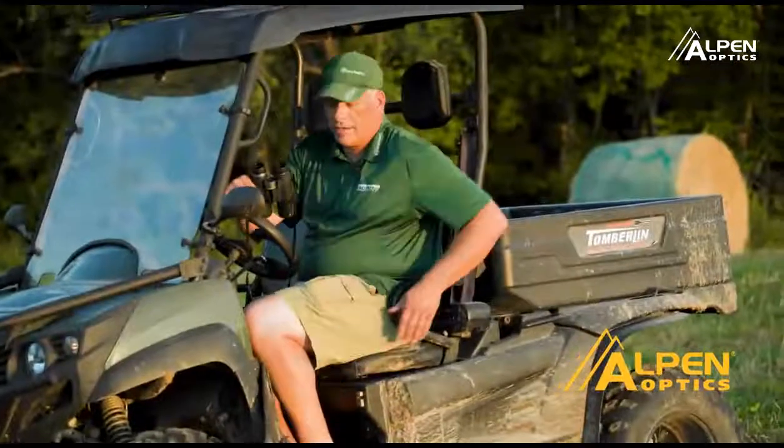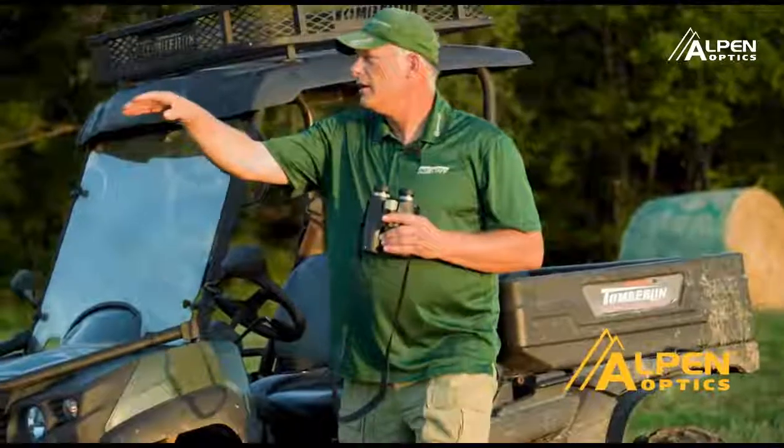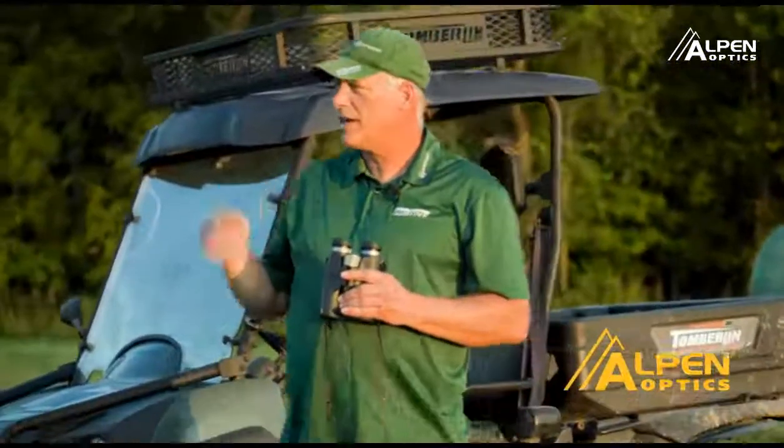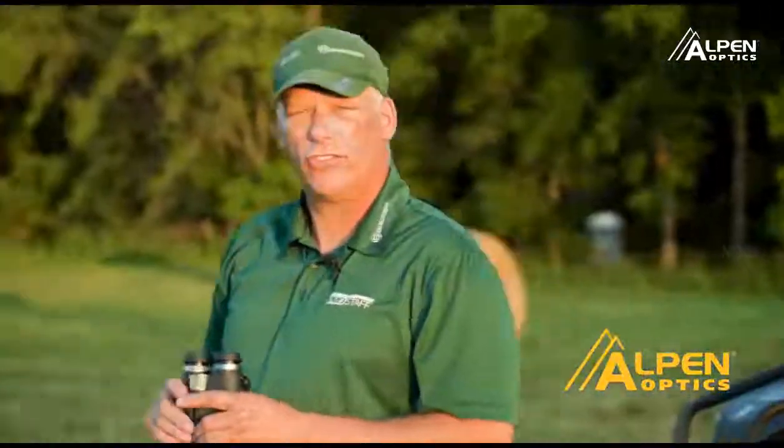We're out in an alfalfa field here and it actually just goes and breaks up over the hill. There's usually deer on the other side so I'm just going to ease up to one of these hay bales and glass over the edge to see what's out there.